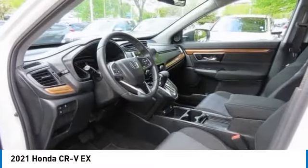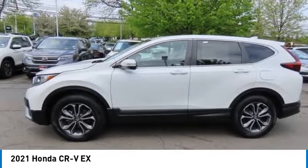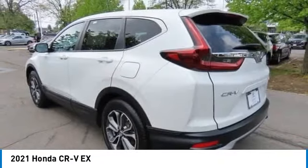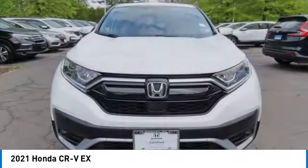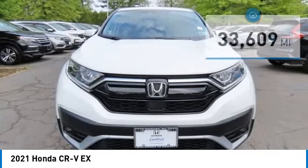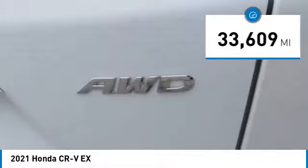You are going to love the 2021 Honda CR-V — a top recommended vehicle because of its car-like driving manners, good value, cool technology, and comfy interior. This vehicle has less than 35,000 miles.